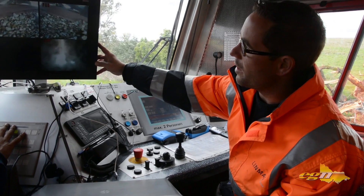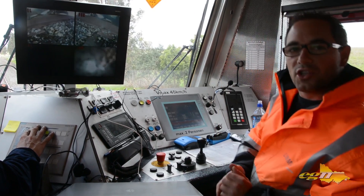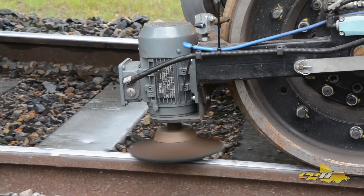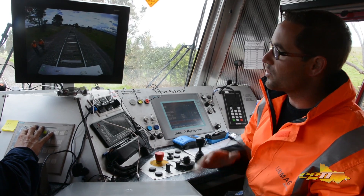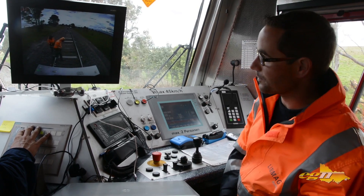As you can see here we have fixed cameras on each milling and on each grinding unit to control the milling process. As well as a camera in the back of the machine when we go backwards in working mode to see that nobody is behind the machine, so that it is a safe operation.